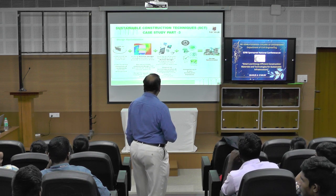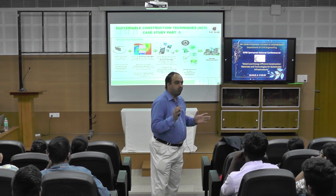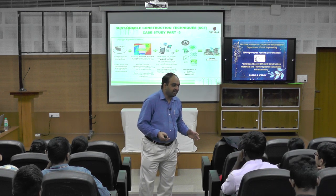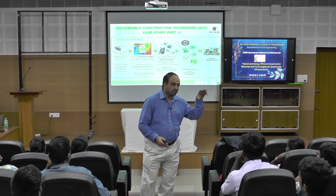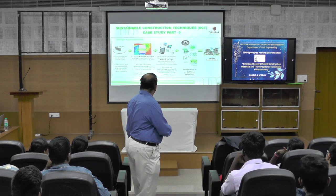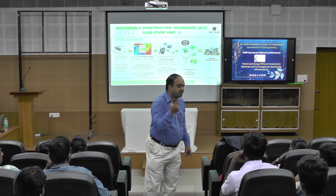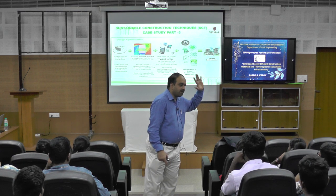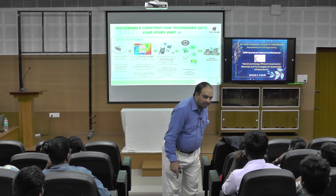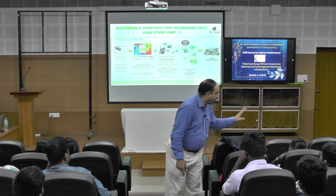You can see here: understanding the interaction of the elements with the development. Before selecting the site, before identifying the site, before taking up construction activity, first look into the site and how far it is suitable for your case, and how you can take it forward without causing much impact to the environment. You must understand the Pancha Bhuta interaction — the five elements. Without understanding that interaction, if you venture into the activity, what happened in Turkey will happen in our country also.